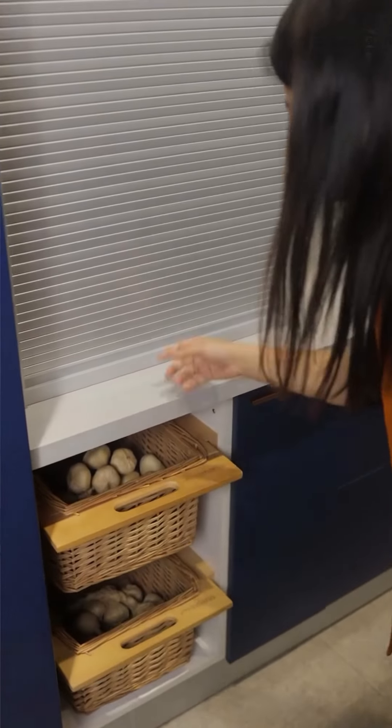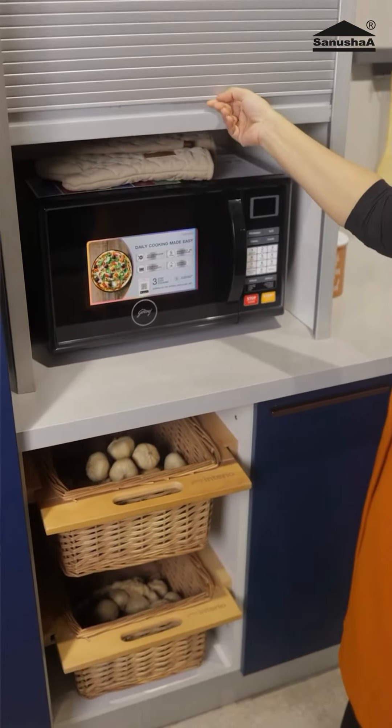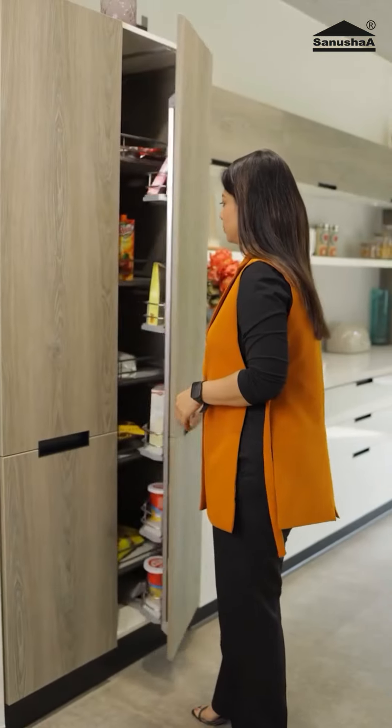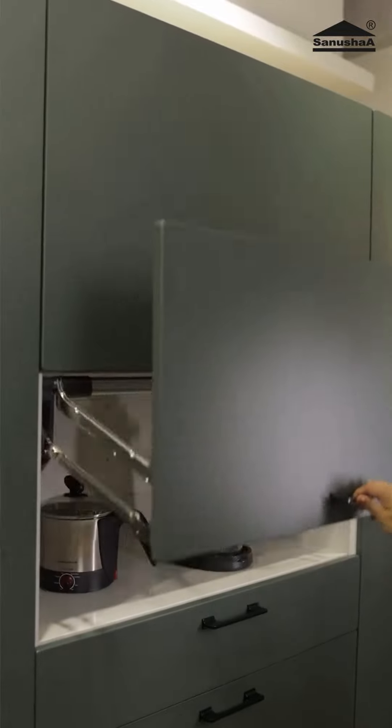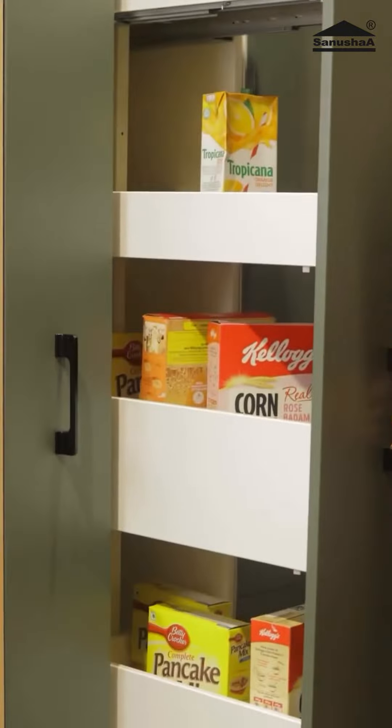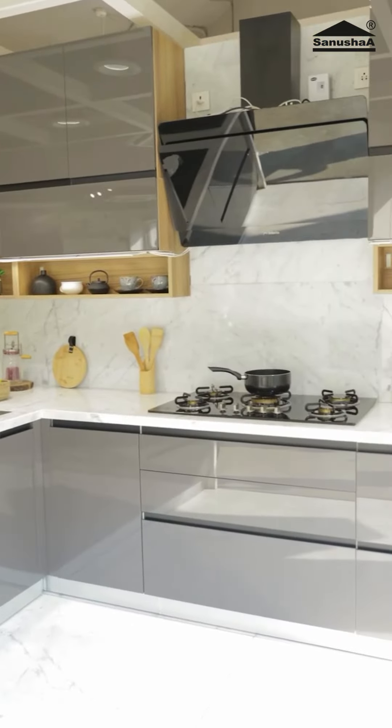Minimize the visual clutter by having a dedicated space for each and every item. Storage requirements are the most important thing in the kitchen, so invest in clever storage solutions. Consider hidden cabinets, pull-out drawers and vertical tall unit storage options to maximize storage and to keep your kitchen organized.